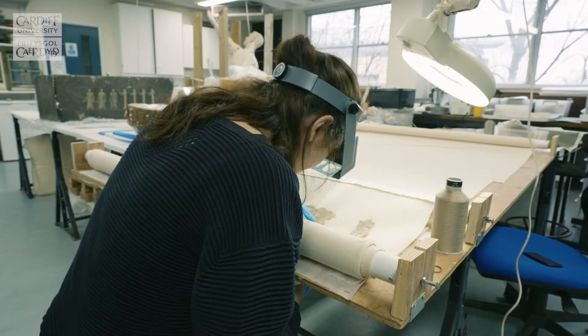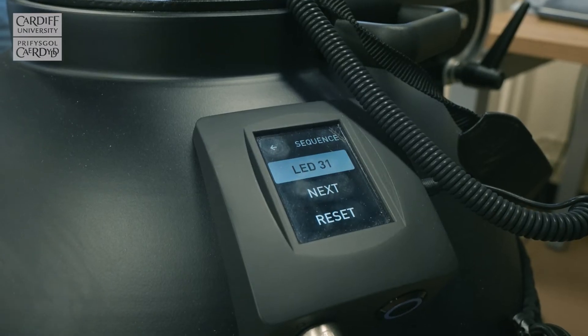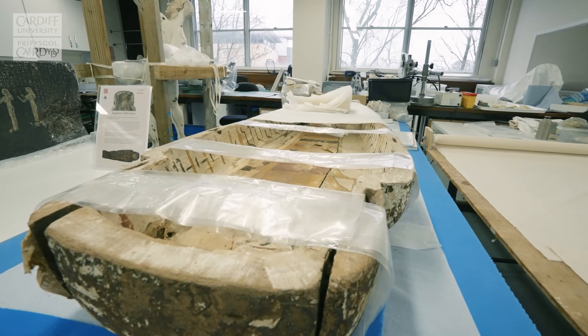Our laboratories and equipment are used every day by students both in the course of undertaking their taught modules in a range of specialist areas, but also working alongside staff on active research projects — potentially as part of their second year independent study or a final year dissertation.